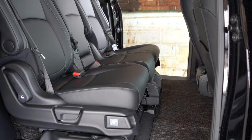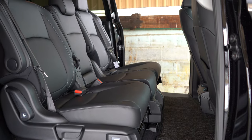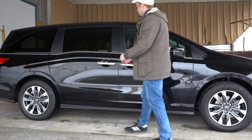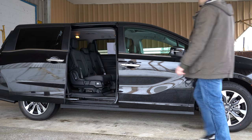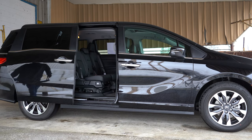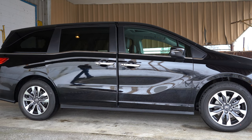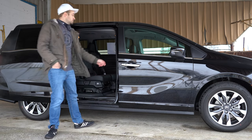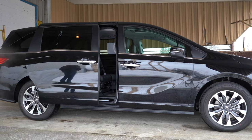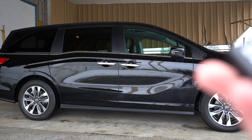The power sliding rear doors are a big convenience with kids — they won't open into the car next to you. You can open and close them via the key fob from outside, by pulling the exterior door handle, or by pressing a button on the inside. The doors are power-operated, which is really convenient.